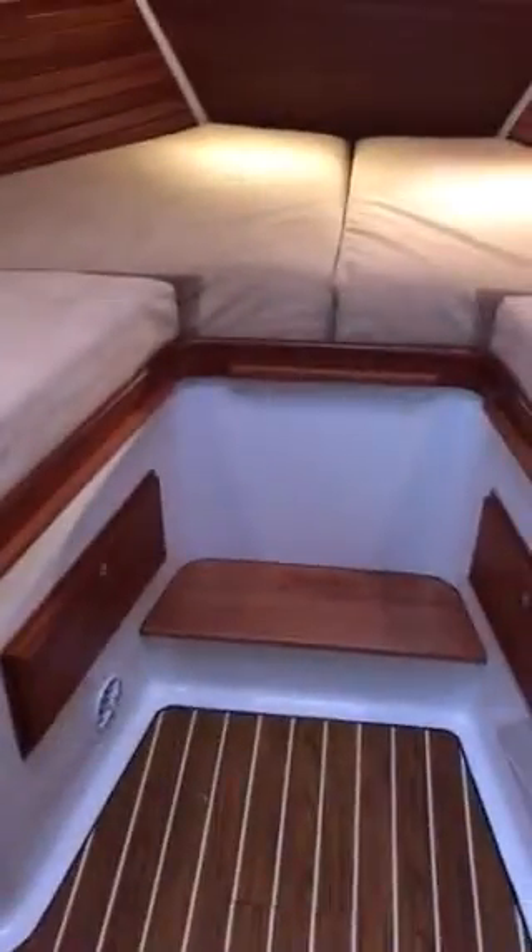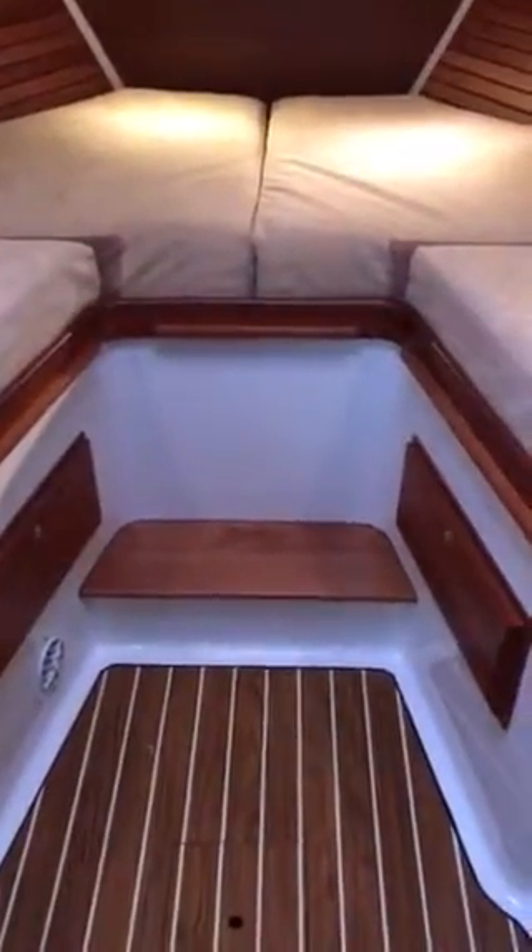Forward V-berth has ultra suede — same thing, in great shape. This boat's been very well taken care of. The center filler goes in there to make a nice wide double bed. Good storage here and ample closet space.